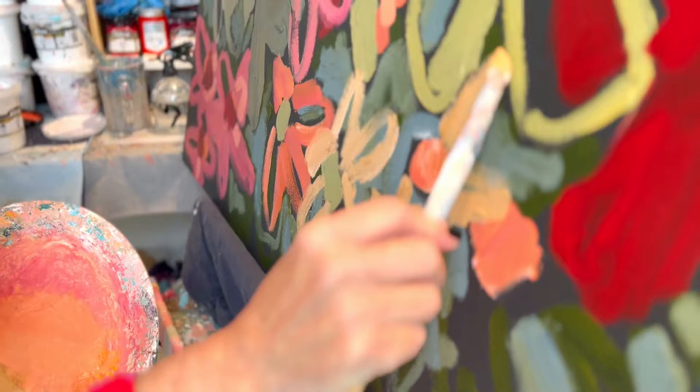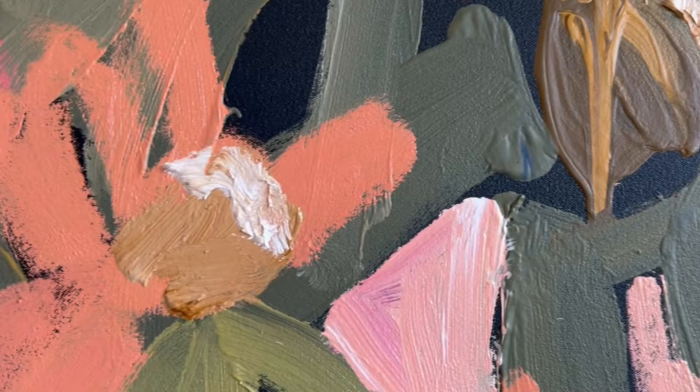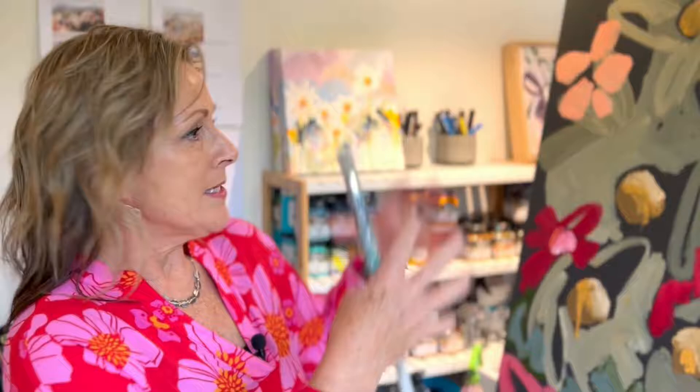My artistic style would be described as semi-abstract impressionism, I would think. But I think it always comes down to the fact that I'm looking at something and not painting it exactly how it is — so it is an impression of what I've seen. The flowers, they're just bursts of happiness. That's the mood and the feeling I'm getting when I'm painting these.